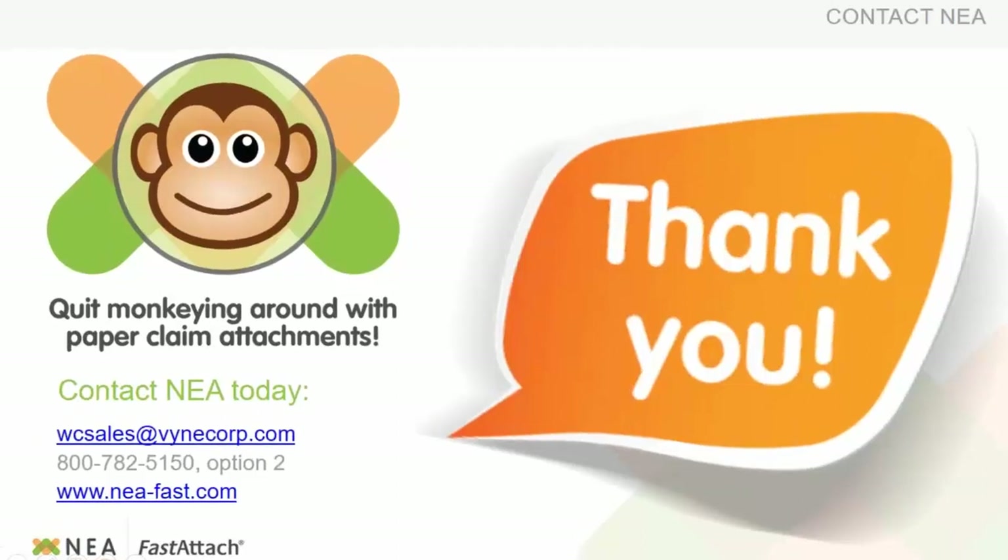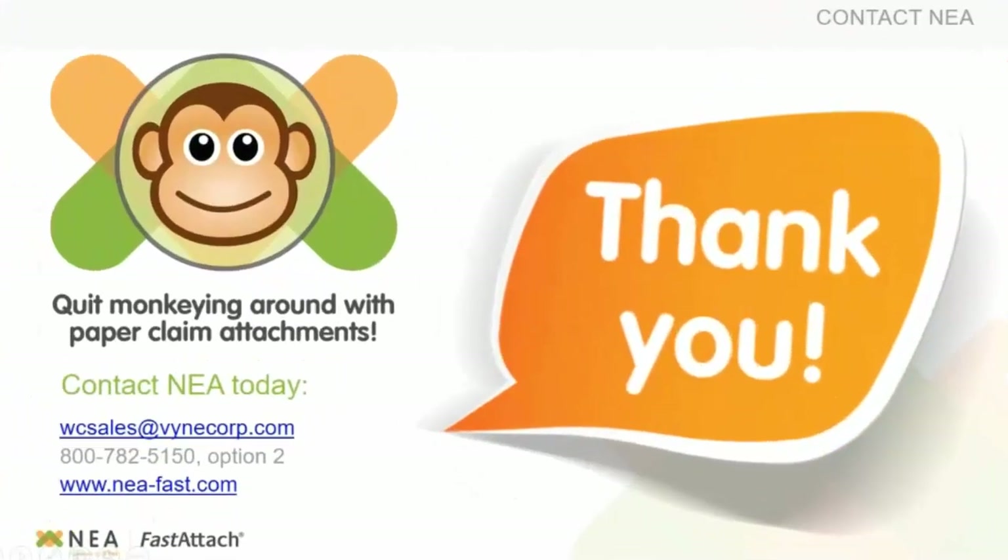I was going to run through a demo. I know Alicia did a demo on the integrated level, and I wanted to show you if you were using anything but the integration. We do have the NEA Fast Attach desktop application as a standalone. There are more steps involved on a standalone than with the integration, but it's still a very simple process — we wanted to give you a quick rundown on it.